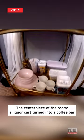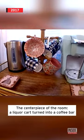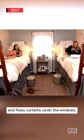The centerpiece of the room is a liquor cart turned into a coffee bar. And flowy curtains cover the windows.